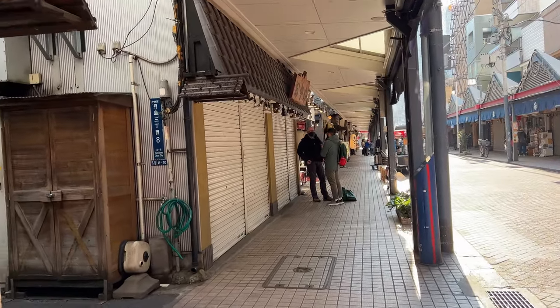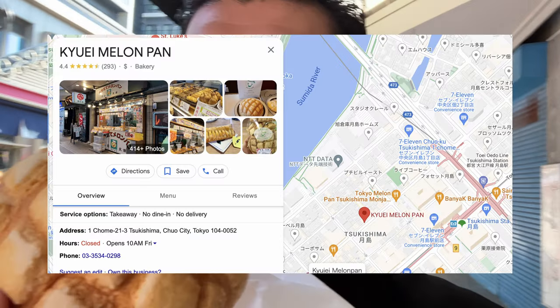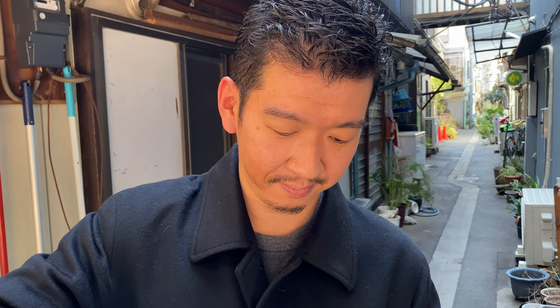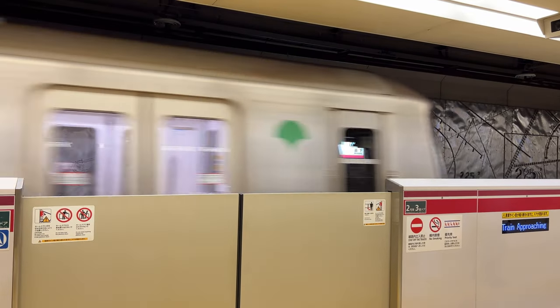I found a small bakery and it seemed everyone was buying melon bread, so I tried it. This is melon bread — it doesn't actually have melon in it, but it looks like a melon, so it's called melon bread. It was really good, so I tried another bread too. It was good, but definitely go for the melon bread if you are here.